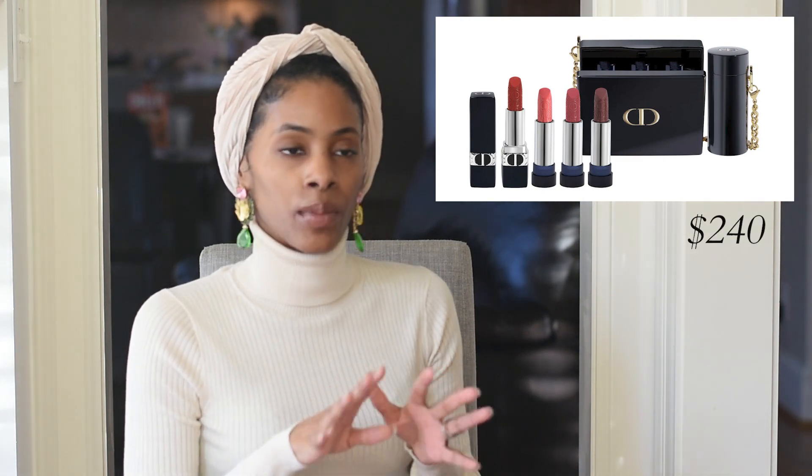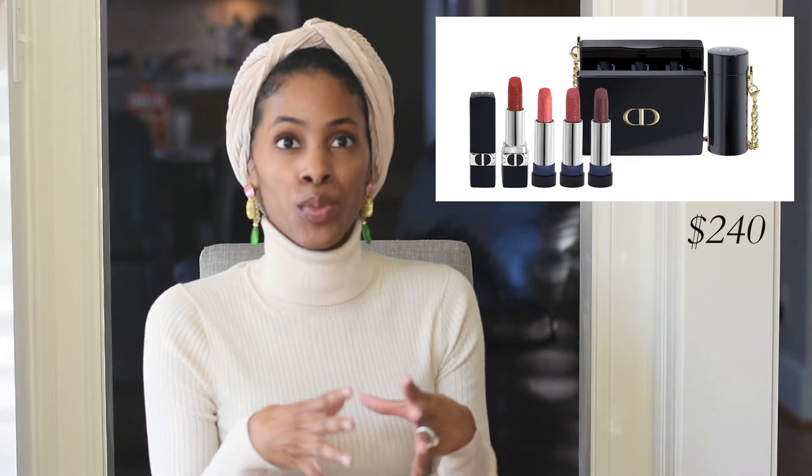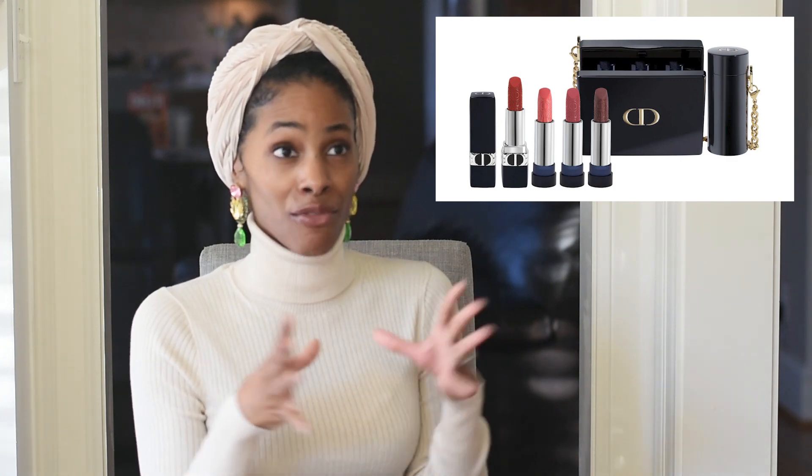Next is the Dior lip set. I'll admit I'm not a makeup girl, so this is for the glam girl in your life. I love the colors, but what's really tickling me is the little carrying case it comes in — I would honestly carry that as a purse. There's a place for each lipstick inside, but it looks like the most adorable purse to me.